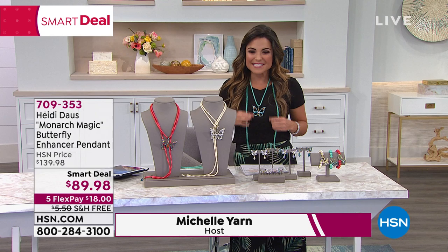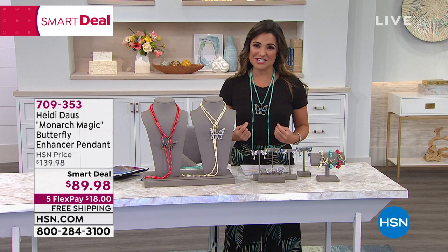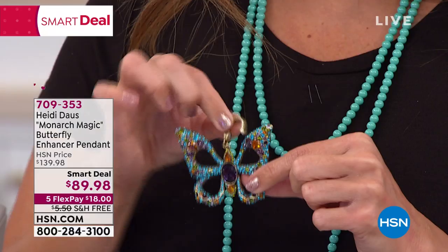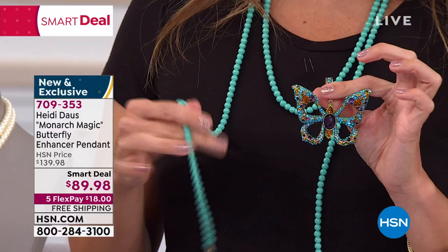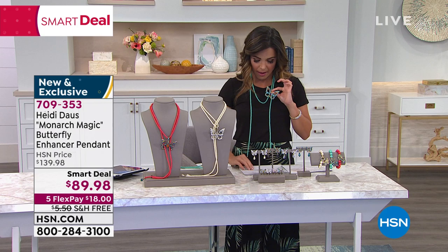This necklace I've been wearing is another smart deal — one of those temporary price points from Heidi Doss, the one and only. She brings us fabulous jewels and sparkle and standout pieces, and this one is called Monarch Magic. It is an enhancer pendant, which you can see here. It's so easy to open up and remove, so you could actually wear this with or without the enhancer. It's been very popular and we've already sold out of some items.